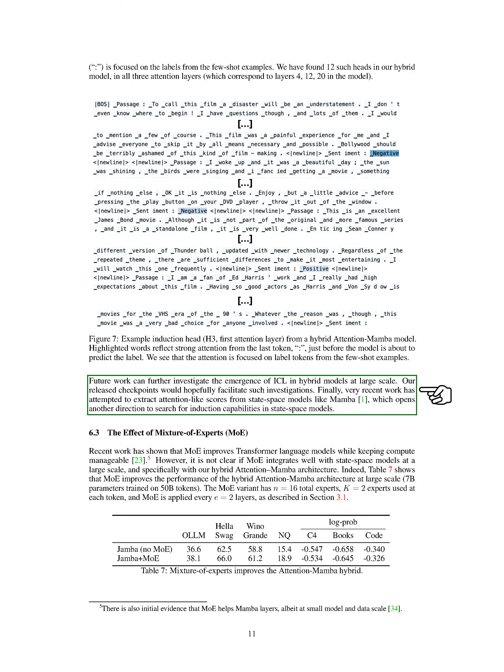In conclusion, our experiments demonstrated the effectiveness of combining attention and Mamba layers in the Jamba architecture, shedding light on the importance of in-context learning capabilities for model performance. Section Summary: We found that the hybrid Jamba model outperforms pure attention or Mamba models, with a 1-to-7 ratio being more computationally efficient while maintaining similar performance. The hybrid attention-Mamba model exhibited successful in-context learning capabilities, unlike the pure Mamba model, suggesting that the attention mechanism plays a crucial role in enabling effective in-context learning in large-scale models.